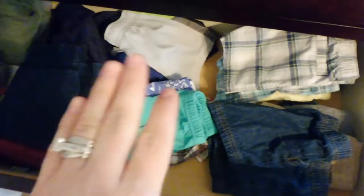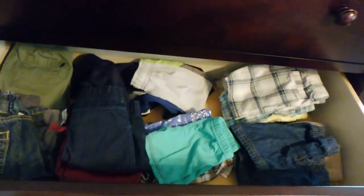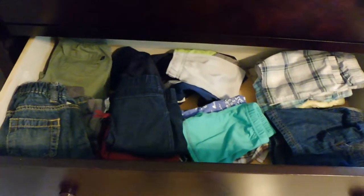In the second drawer, one side has his pants and the other side has his shorts. Some of his bigger clothes are saved to the closet in a tote, just trying to save space and not make everything so crowded.